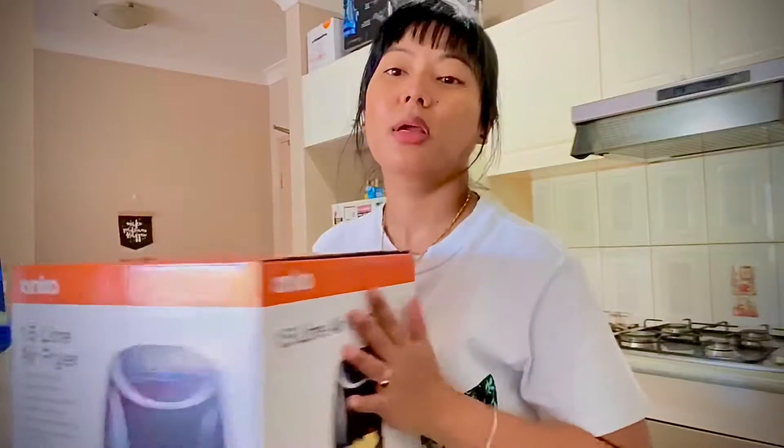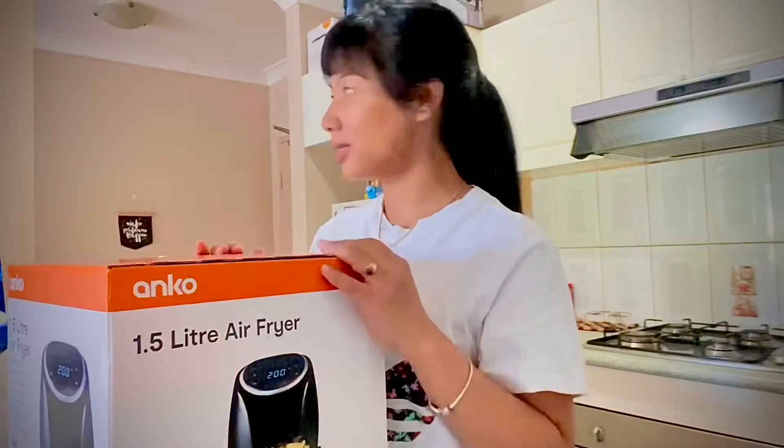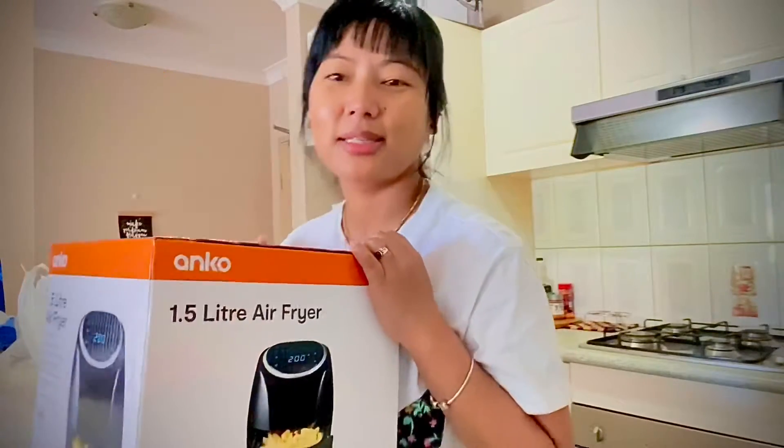Today I am here with my husband at the supermarket, and I found the air fryer 1.5L. This is one of the best air fryers.